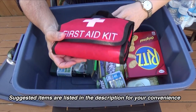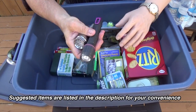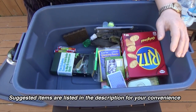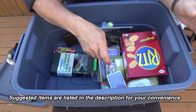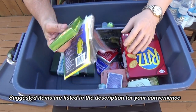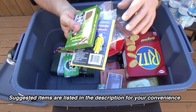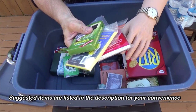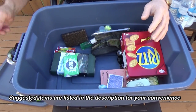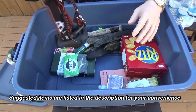A family-size first aid kit is also a good thing to pack. A few extra flashlights and more spare batteries. Emergency blankets, rain ponchos — stuff like that to keep warm. Another emergency blanket. And another flashlight — this one is a headlamp.